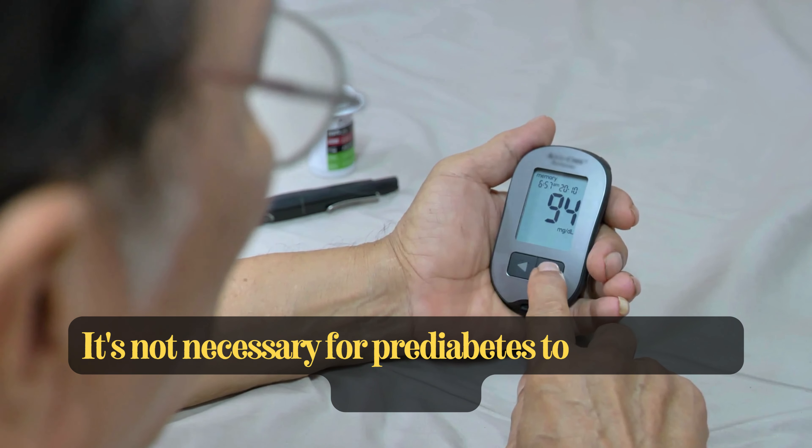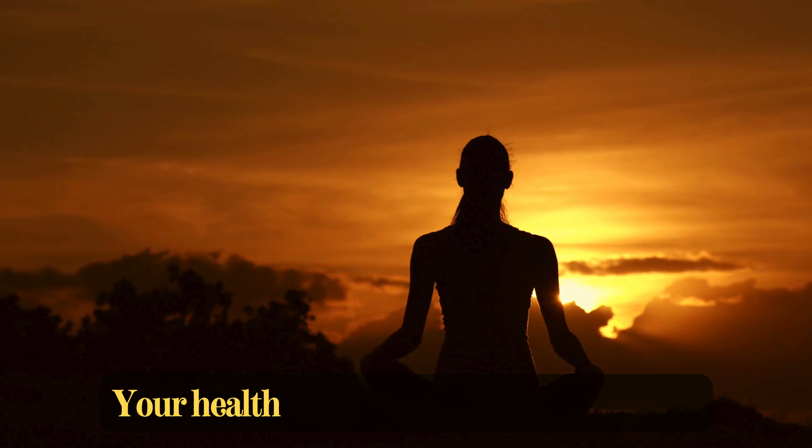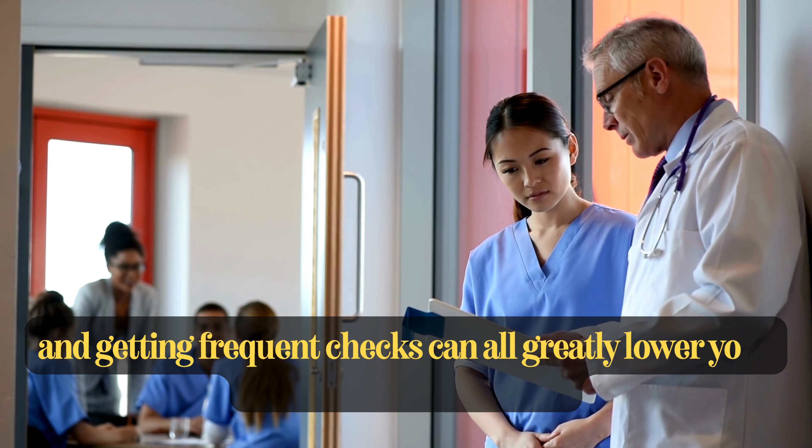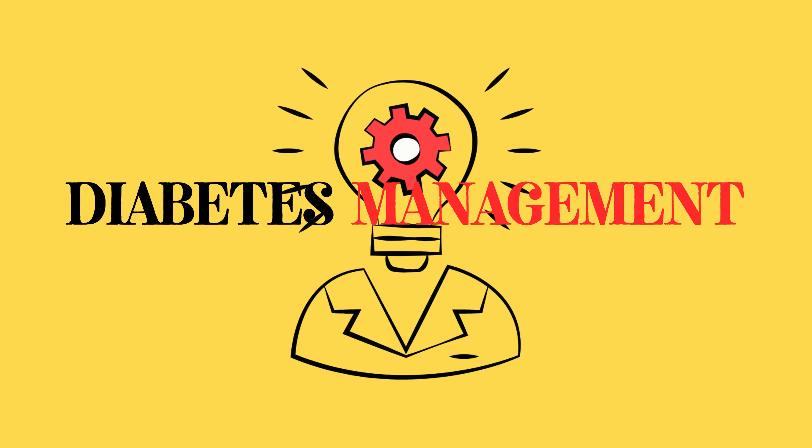Now, the good news is that it's not necessary for prediabetes to progress to diabetes. Your health is something you can control. Maintaining an active lifestyle, eating well, and getting frequent checks can all greatly lower your chance of development.